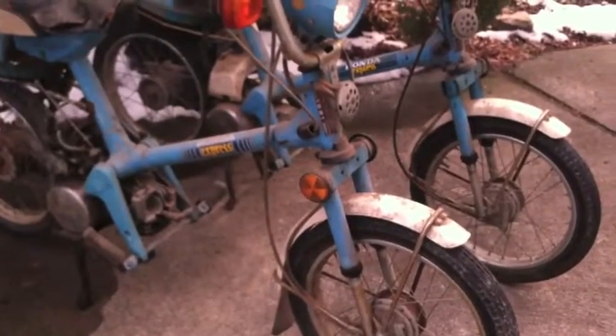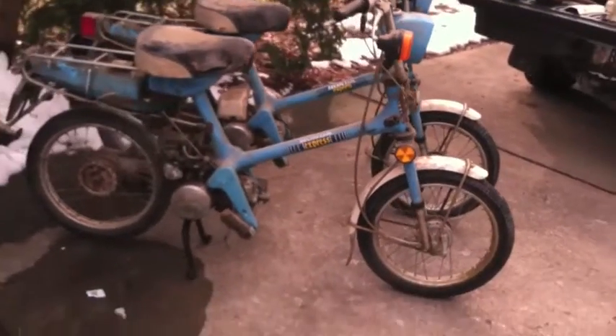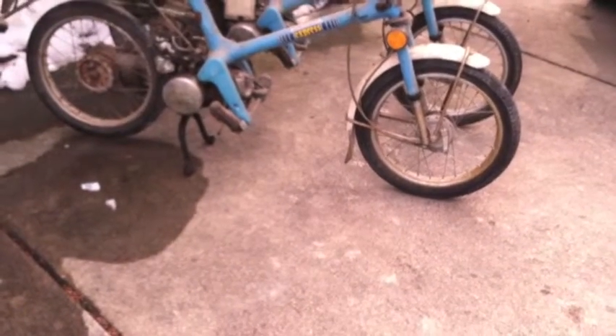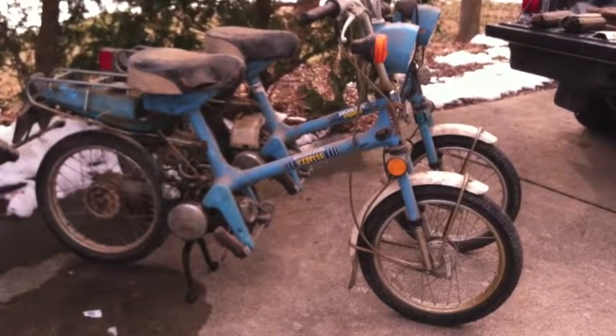Oh yeah! Let's see if we can step back a little to get them in the picture. There we go. Now we're talking — Honda Express mopeds.